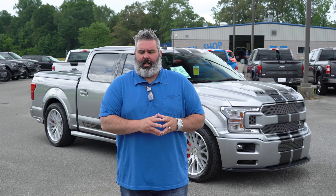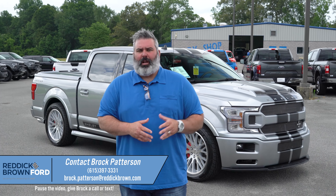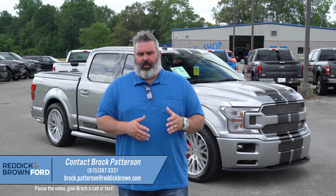I got a great special edition truck that just arrived here at Reddick Brown Ford. I'm Brock Patterson, National Specialty Vehicle Manager at the all-new Reddick Brown Ford just outside of Nashville, Tennessee — your number one Ford performance and specialty vehicle dealership. Right behind me is this incredibly gorgeous 2020 Shelby Super Snake F-150. This is Iconic Silver, it's a one-of-one build. It has the black stripes, so it's absolutely stunning. It came in with the new style wheels, which we went ahead and fitted.